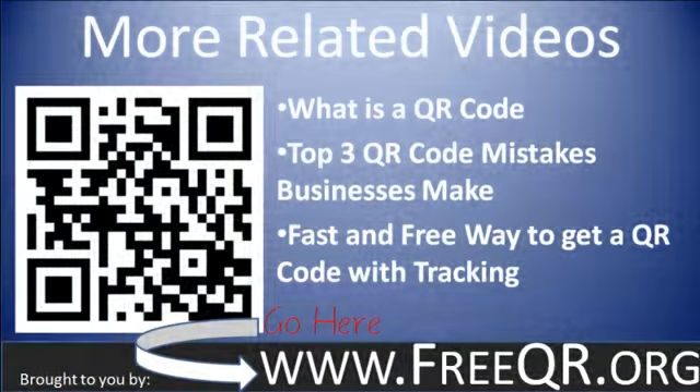For related videos, go to freeqr.org. You'll find videos on what is a QR code, the top mistakes people make with QR codes as business owners, and a fast and free way to get a QR code with tracking. I look forward to hearing from you — thanks!